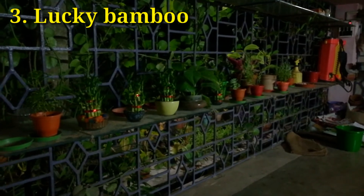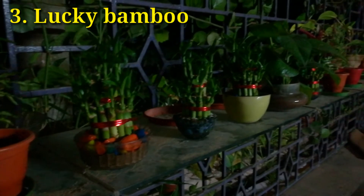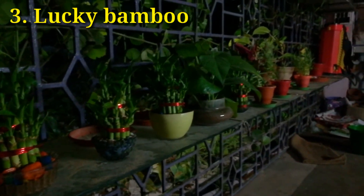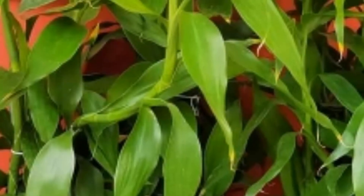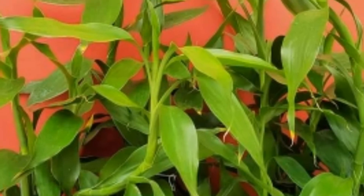According to a study by NASA, lucky bamboo is indeed one of the house plants that are good for cleaning and purifying air. They remove the toxins trichloroethylene, formaldehyde, and benzene.